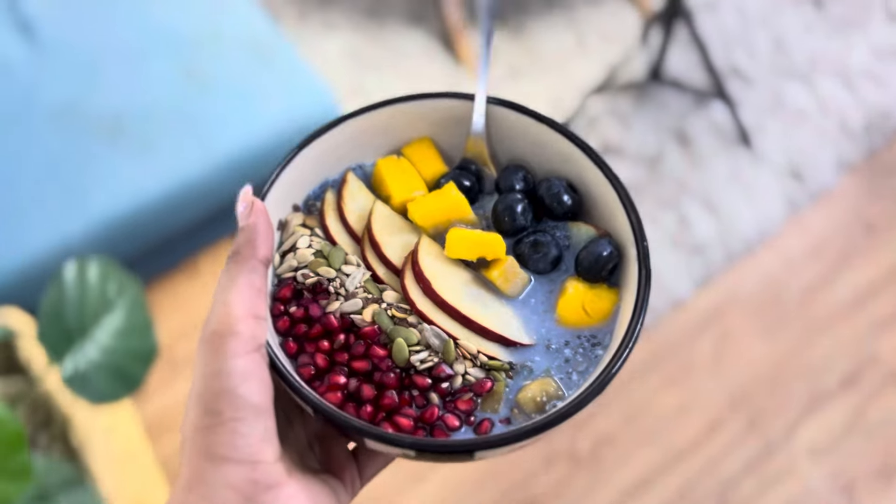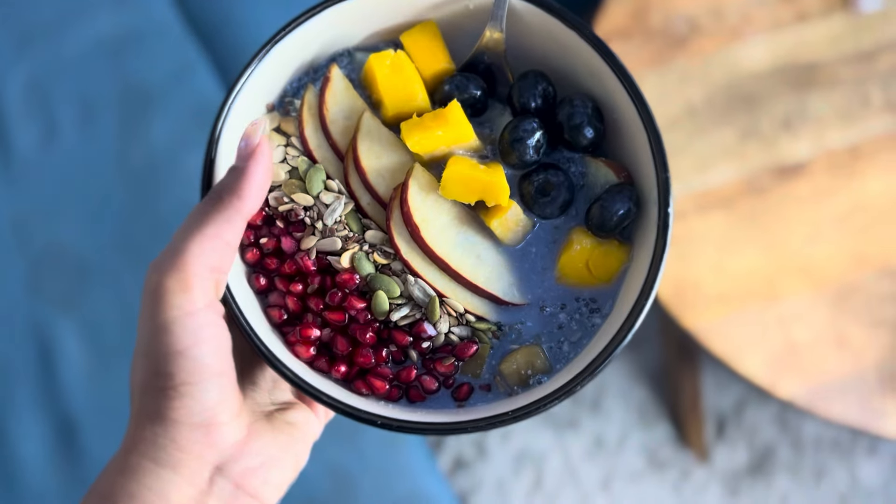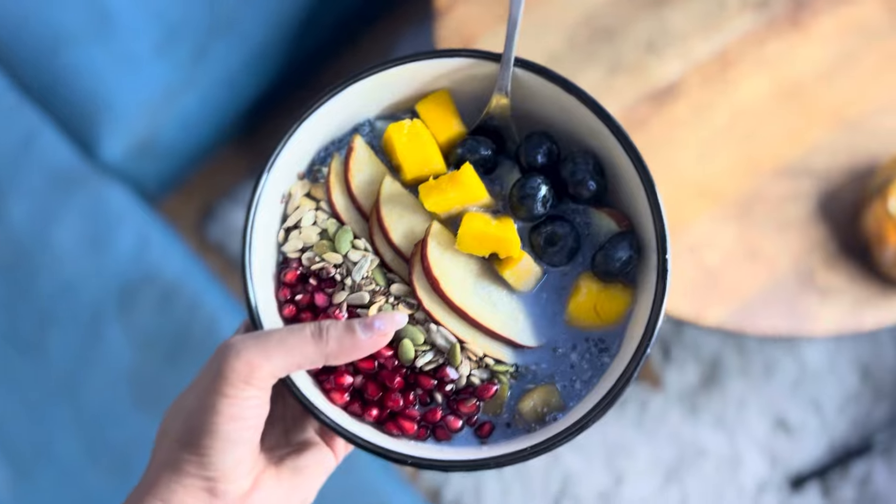Good morning everybody! Breakfast today is again oatmeal, but today I have added cold oatmeal with mango, apple, mixed seeds, pomegranate, and some blueberries. This is my summer staple breakfast — I love this. It doesn't take much time to make and it tastes really good.